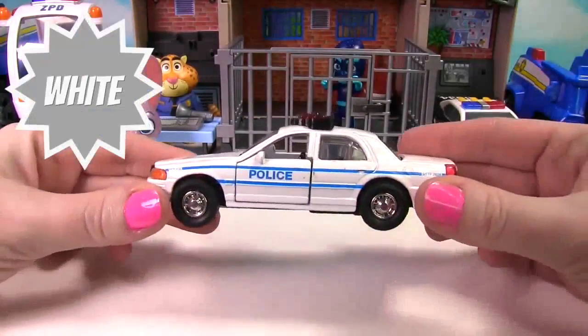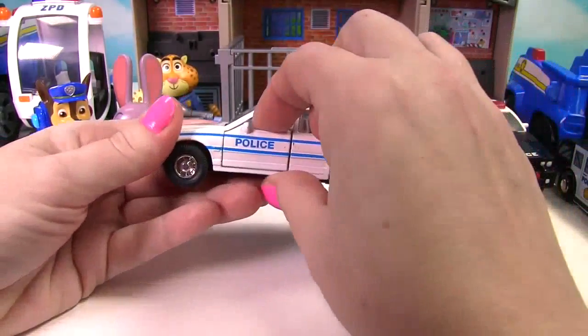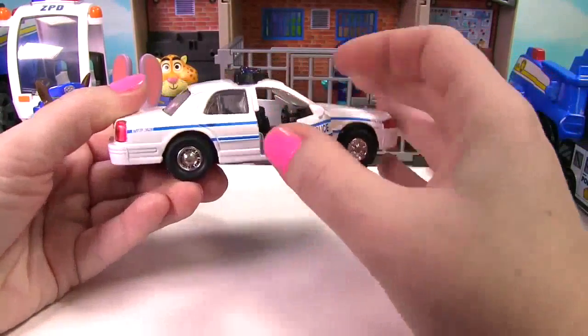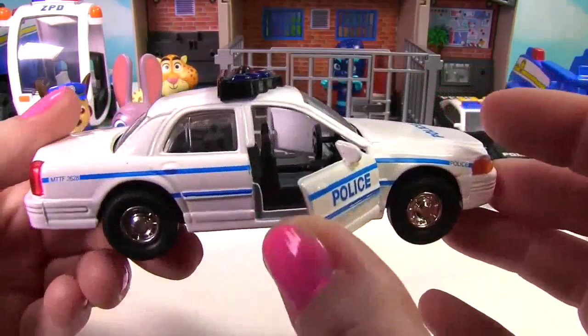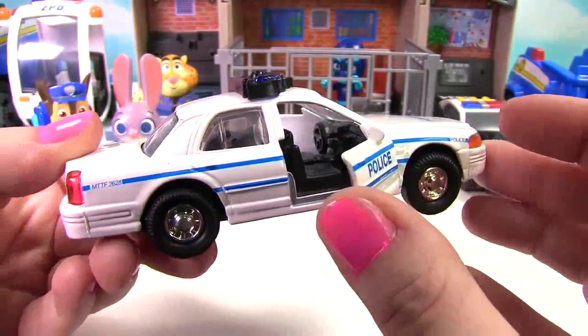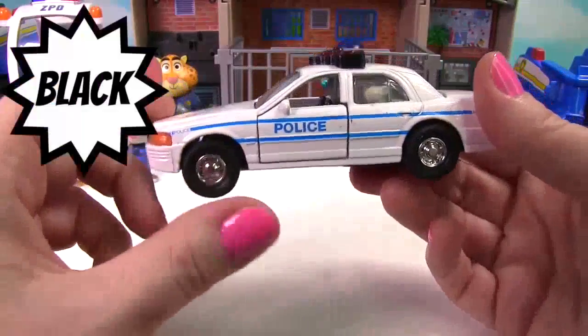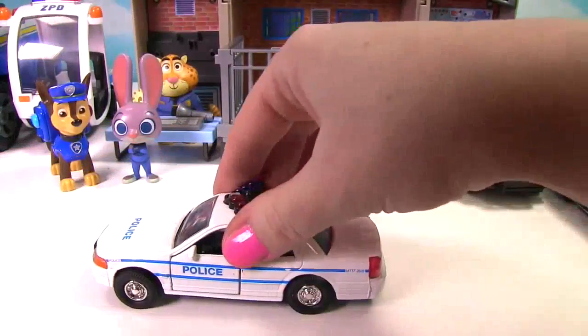Up next we have a white police car. You can open the doors. Let's look inside. I see the steering wheel. It has black wheels and it's a pullback car.